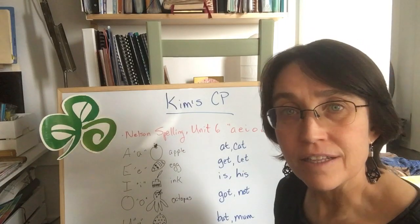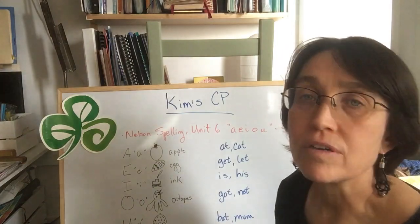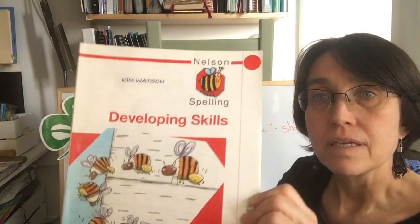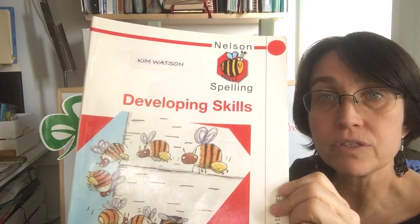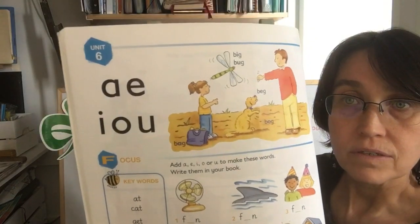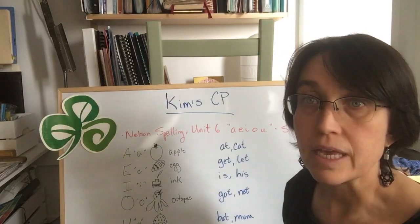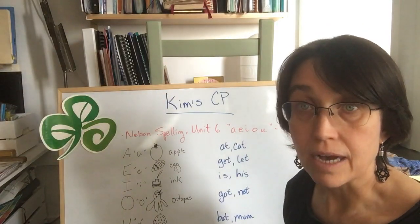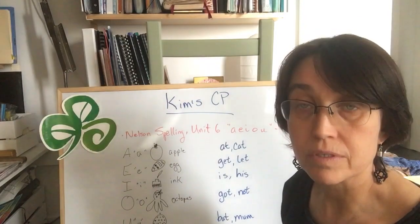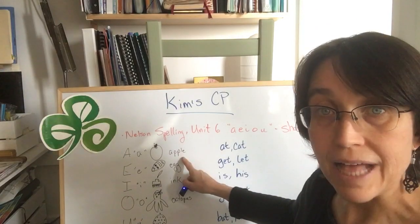Hello everybody, this is Deidre. We're going to talk about your spelling lesson in the Nelson Spelling Developing Skills, Unit 6. We are working on the short vowels: a, e, i, o, u. Their names: a - apple, a.